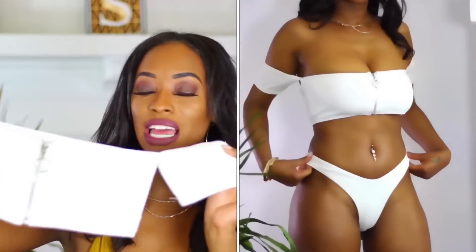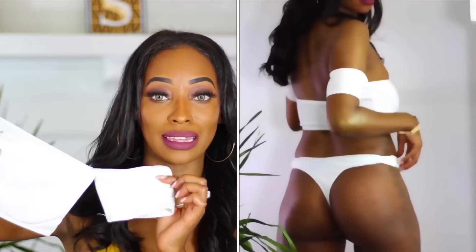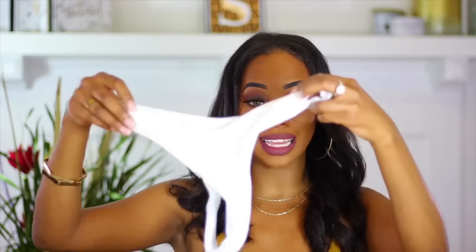One pieces can still be sexy while covering your insecurities. The next one that really drew my attention was this white one. I love white — I love how it looks on my skin, and I've also been loving these off-the-shoulder crop top type of shirts. I thought this was super cute as a bathing suit. I have bigger boobs so I probably should have got a medium or large for the top and smalls for the bottom, because I got all smalls and my boobs are not fitting in these bathing suits.